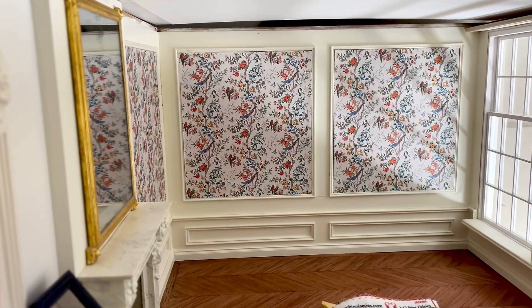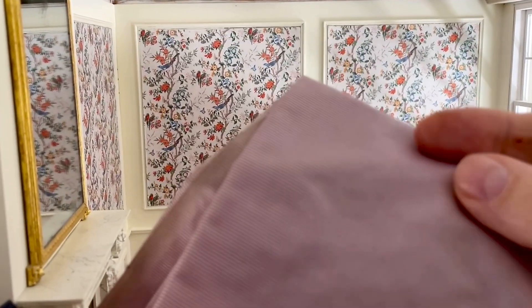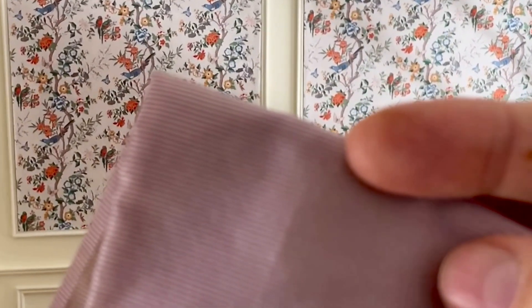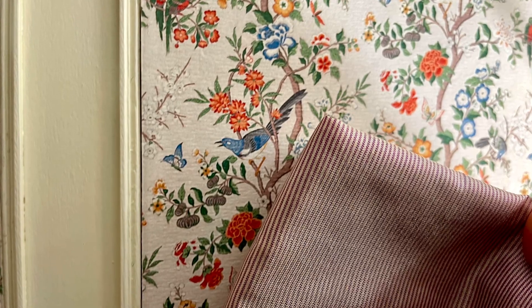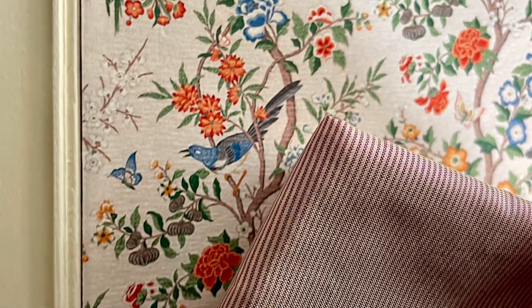I had some more fabrics that were supposed to go in the other room — a very, very thin little stripe. I don't know if you can pick that up, but there we go. Which is really lovely. It's a different color and I don't know if I'm going to use it, but it still goes with that trunk.